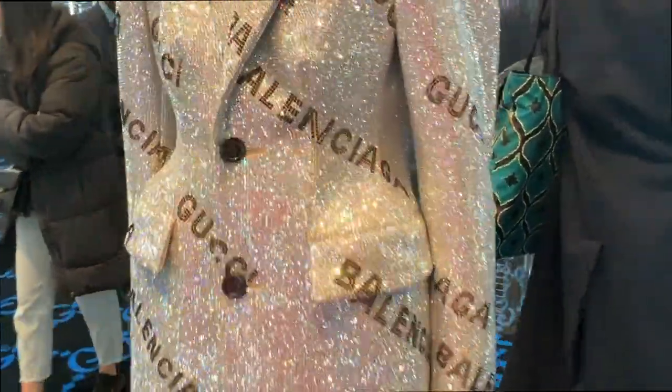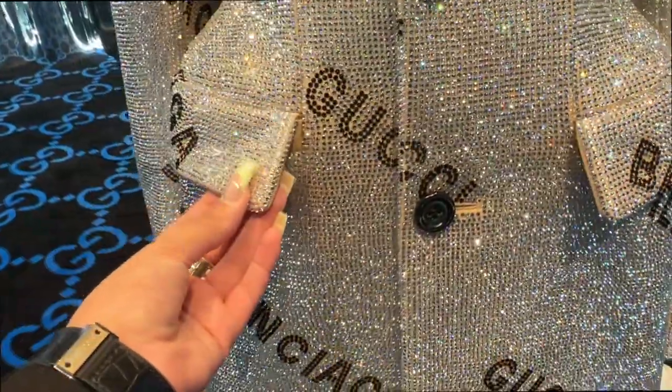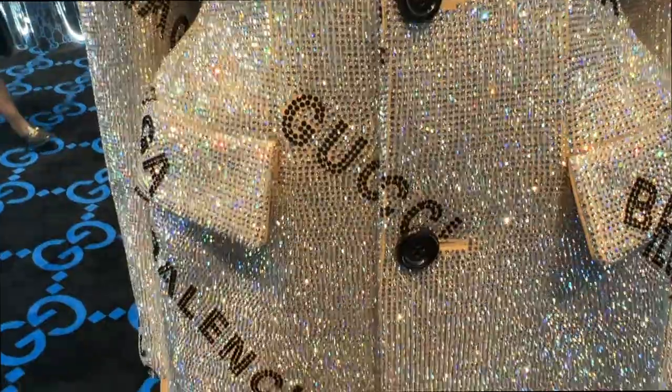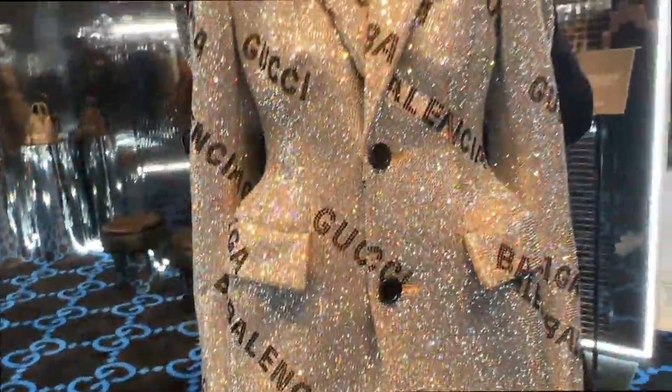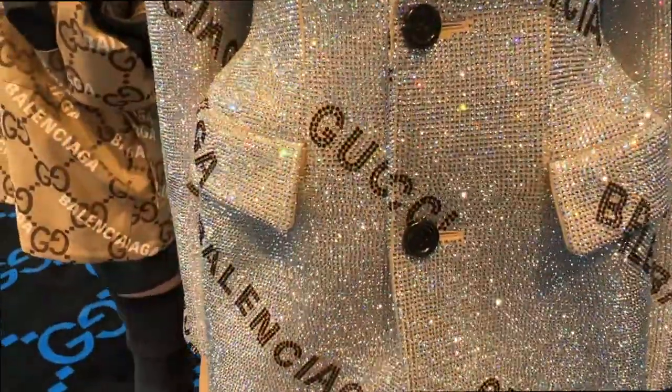This woman is everything I want to be in life — just the details, the construction. I think the top is like £8,000 — honestly, she's worth every penny if you ask me. I've been waiting for this moment.